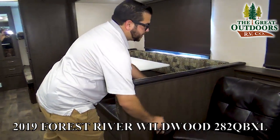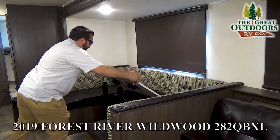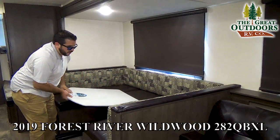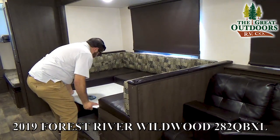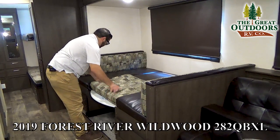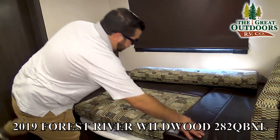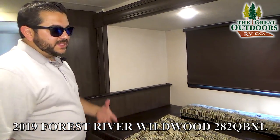If you need more sleeping space, the U-shaped dinette does a great job. There are two poles supporting the bed configuration; once you remove those, there are pre-made rungs on the side of the table. Pull the cushions and you've created an extra bed — it's going to be about six to seven inches longer than the single jackknife couch. But sleeping space in this coach is really not an issue because you also have the bunk room.